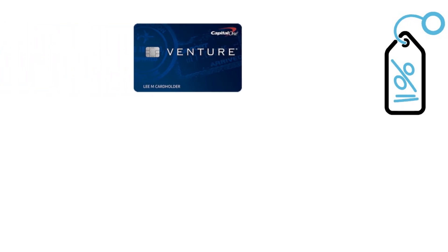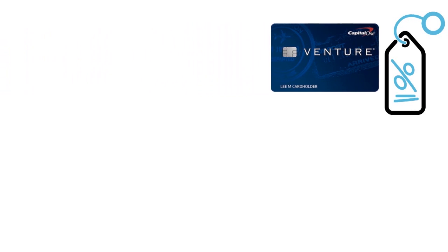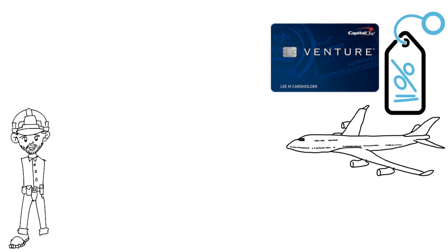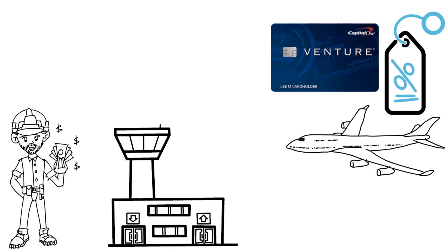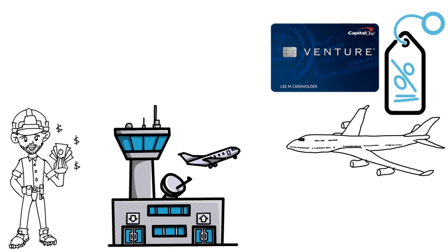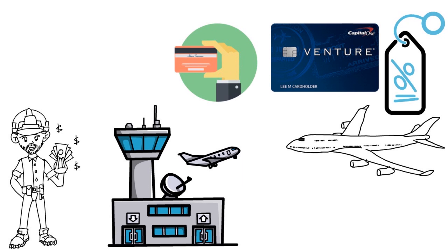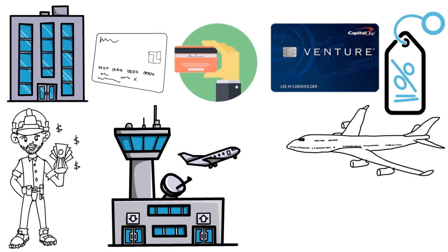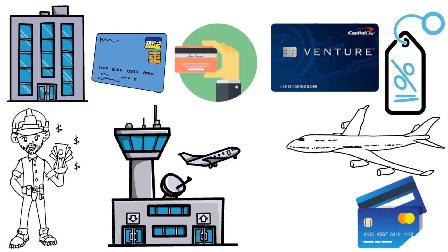Overall, the Capital One Venture X card is great for someone who travels regularly, because the annual fee will only make sense if you use the included benefits — travel credits and airport lounge access. However, some travelers may choose other cards that offer airline or hotel-specific perks, which this card is missing.